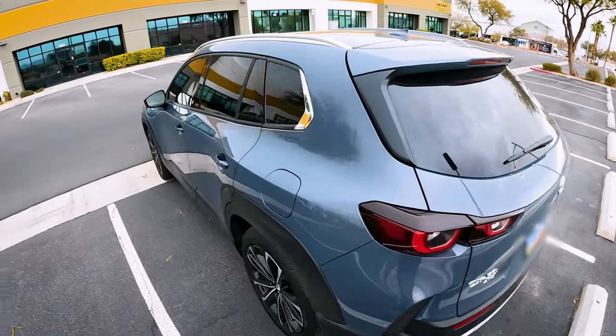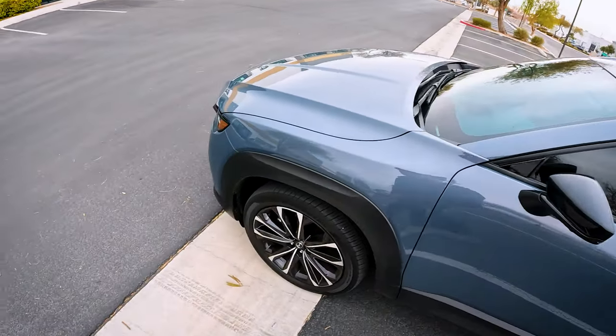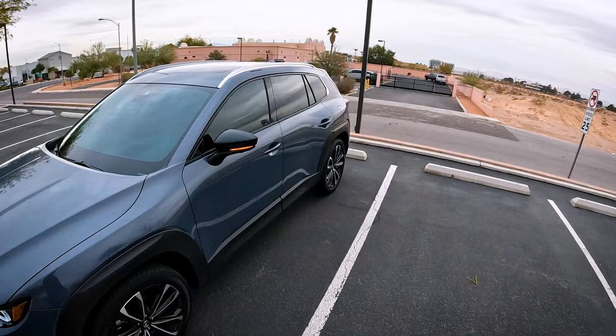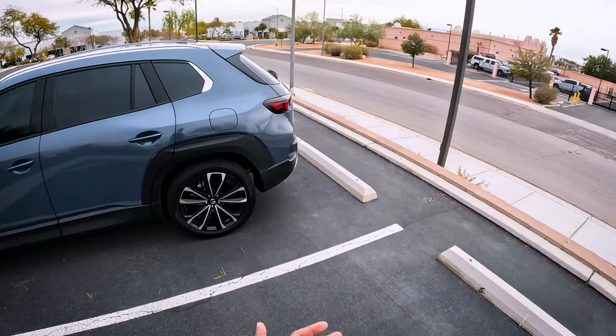Did you know that the turn indicators are actually inspired by the human heartbeat? What's up guys? This is my Mazda CX-50 long-term review, one of many to come.